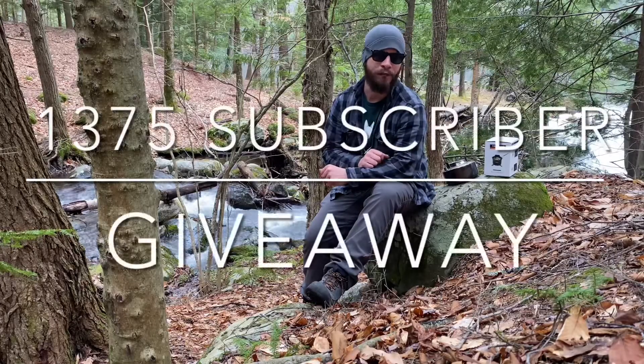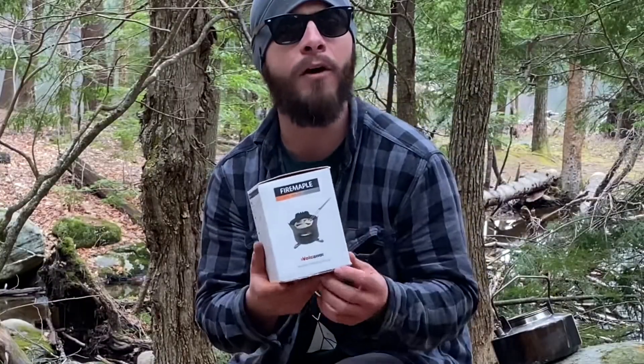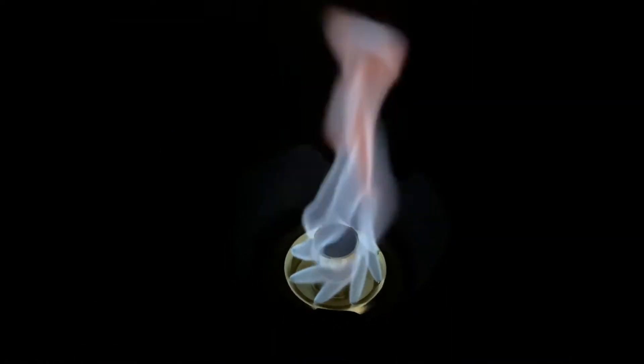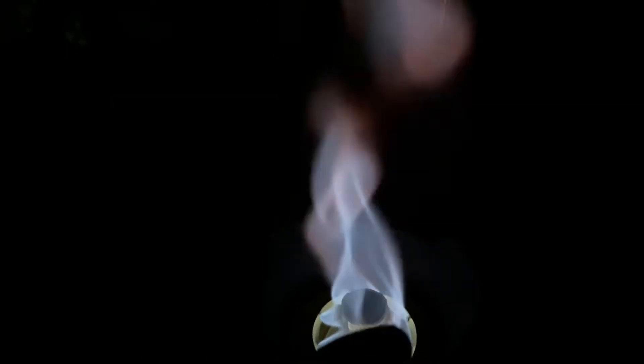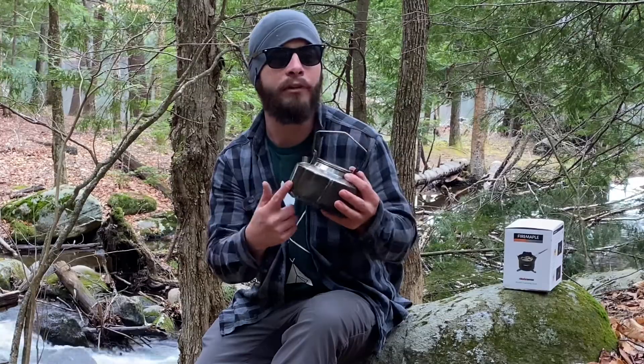Today I've got a giveaway video for you. I have the new Fire Maple Volcano alcohol stove. That's pretty cool. The jets are going sideways this way — it's making like a twister effect. And the Fire Maple stainless steel one liter teapot.